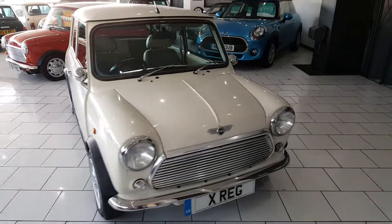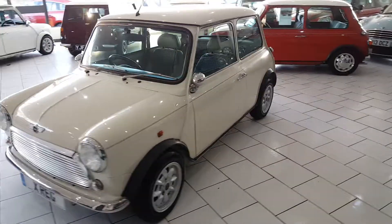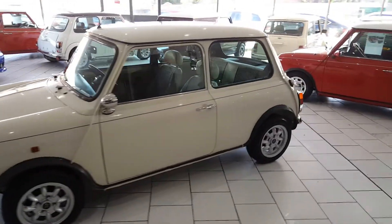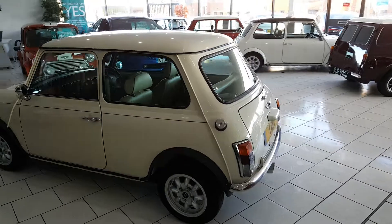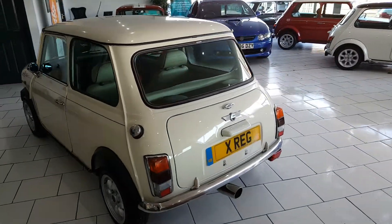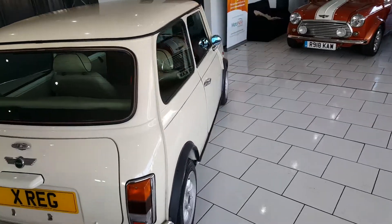On delivery this lovely mini will come fully UK registered, serviced, with 12 months MOT. Part exchange available. Finance packages available. Log on to our website at www.silverlinkspecialistcars.co.uk to view all our mini stock.